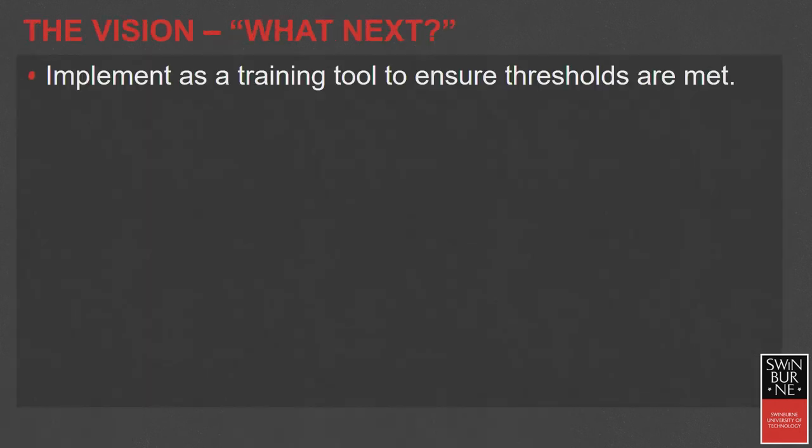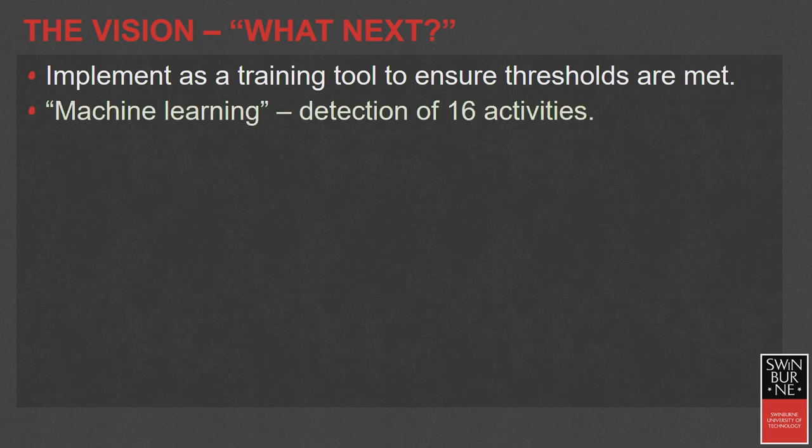What next? We've done the pilot and are looking to take it to the next phase — utilizing it further as a training tool with machine learning. As a stretch target, we think we can get up to 16 different activities: addressing the moot, cleaning, sending material to trim, correcting the blade, stretching — reminding people to stretch within a particular time frame is very important — speaking with a supervisor, and speaking with a colleague from their work area.